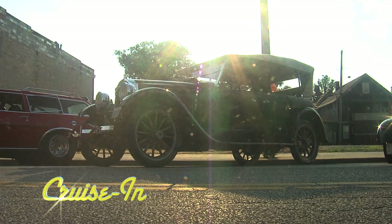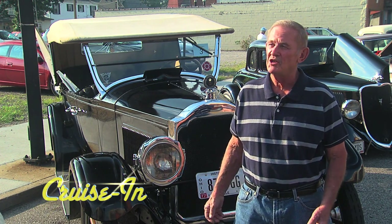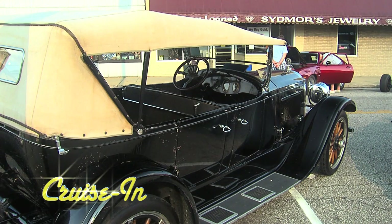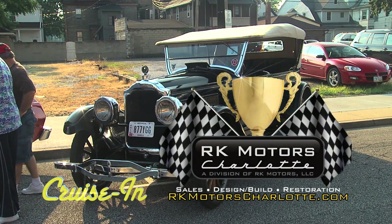It's an original Packard that inspires the imagination. People say there should be people on the running boards with machine guns. It's next on Cruisin, presented by RK Motors Charlotte.